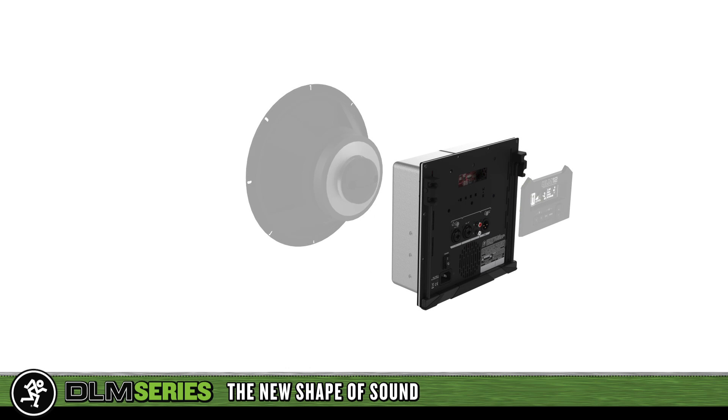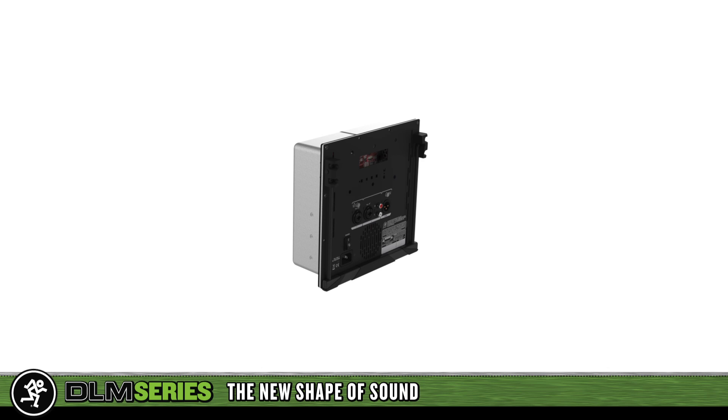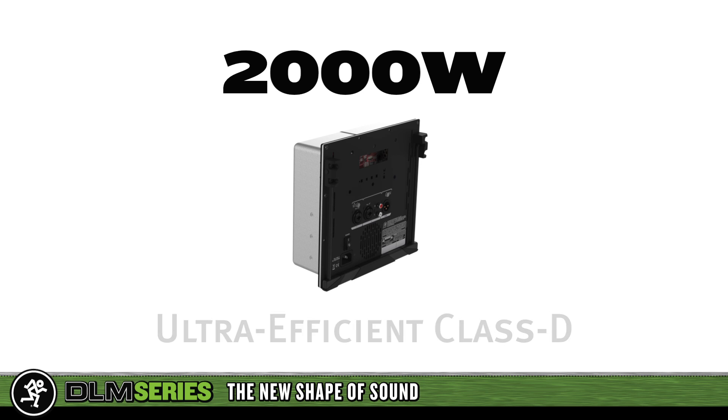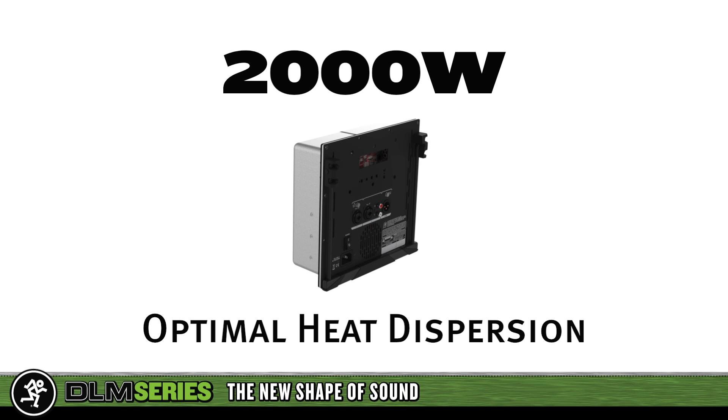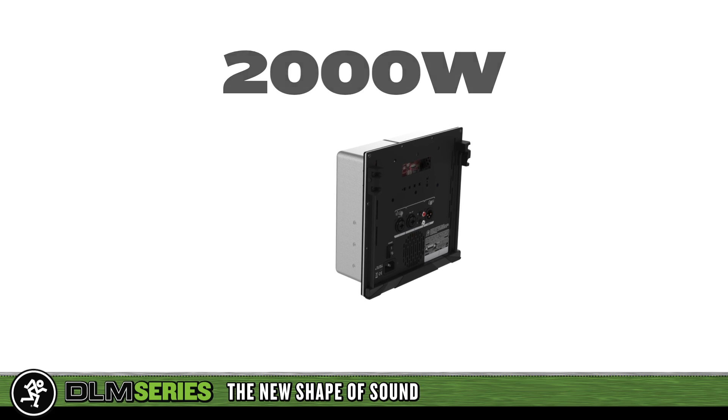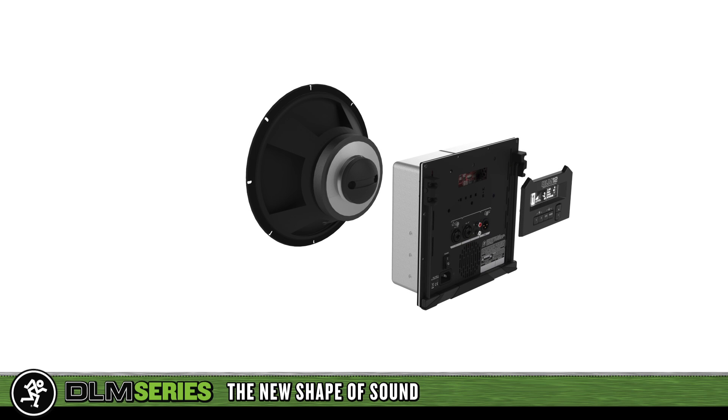First, tons of pure raw power. Each DLM model features a staggering 2,000 watts of class-leading power. DLM Class D amplifiers are ultra-efficient with optimal heat dispersion and ample protection circuitry. The result is maximum power in a minimal space with plenty of headroom to crank it up.